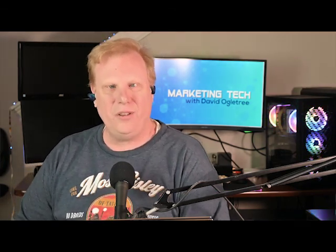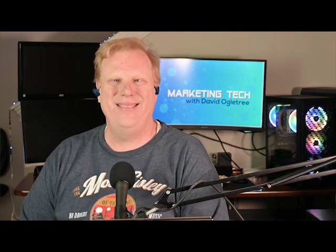I guess we kind of ran out of time. Thank you so much for coming, Steve Wiedemann — Wiedemann Consulting. It's Norwegian, I'm told. And I'm David Ogletree from WME Training, and this is Marketing Tech. Thank you so much for watching — please subscribe. Bye.